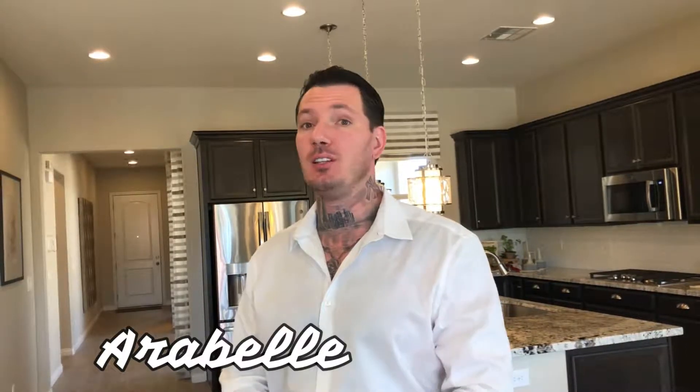What's going on guys? This is Adam Kurtz and today I'm going to be showing you the Arabelle built by Richmond American Homes. Let's go!